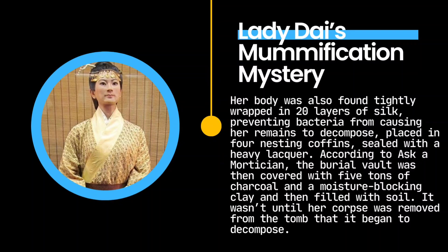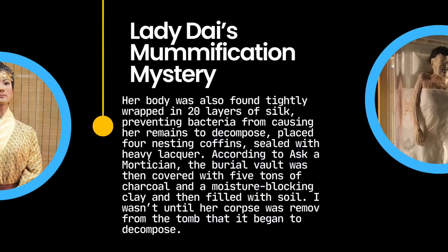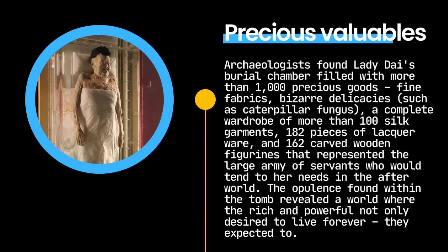It wasn't until her corpse was removed from the tomb that it began to decompose. Archaeologists found Lady Dai's burial chamber filled with more than 1,000 precious goods — fine fabrics, bizarre delicacies such as caterpillar fungus, a complete wardrobe of more than 100 silk garments, 182 pieces of lacquerware, and 162 carved wooden figurines representing the large army of servants who would tend to her needs in the afterworld. The opulence found within the tomb revealed a world where the rich and powerful not only desired to live forever — they expected to.